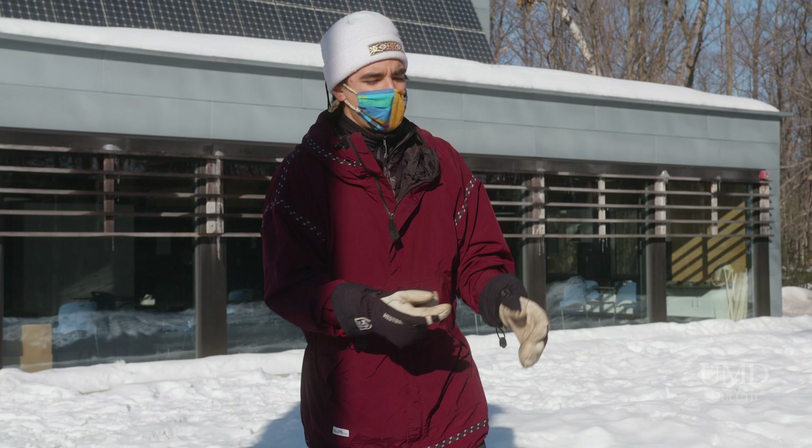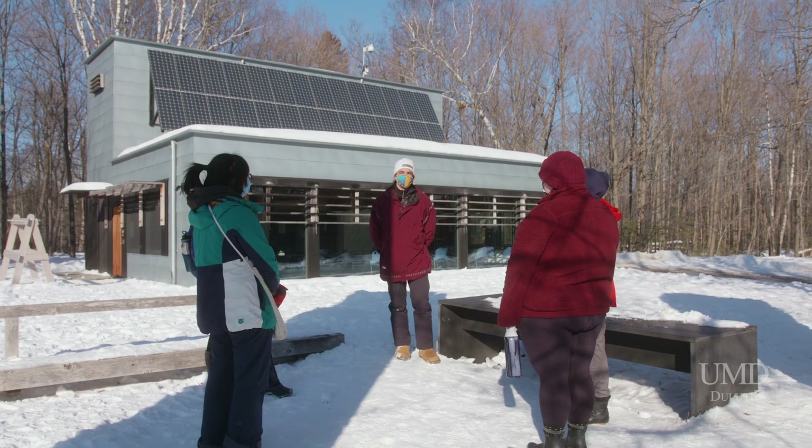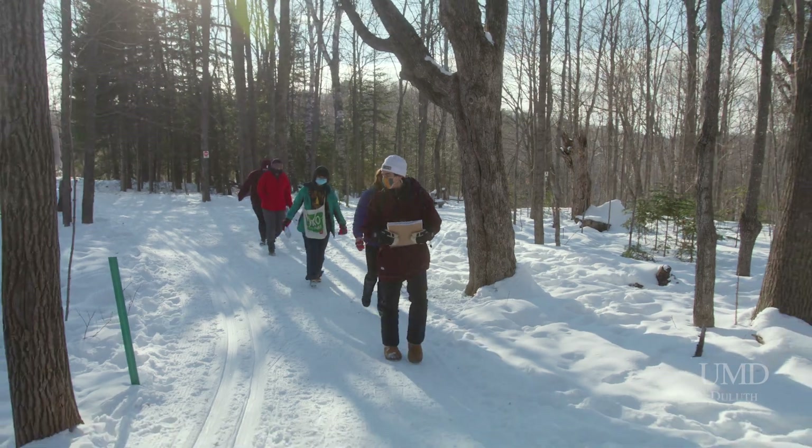My name is Mark Roos. I am an environmental and outdoor education major — it's my senior year. Today we're going to be looking at tracks that animals make and we're going to identify what type of animal makes that track and in what direction they're going.